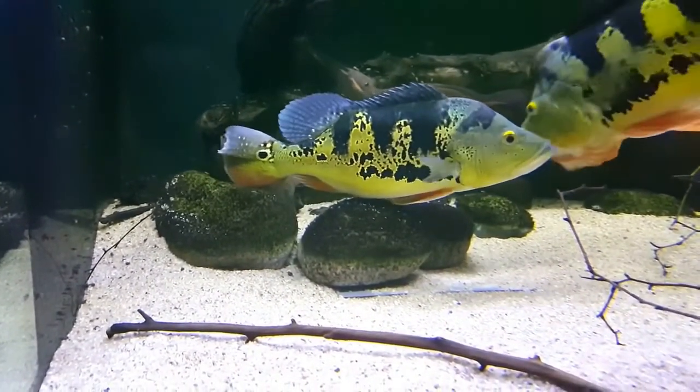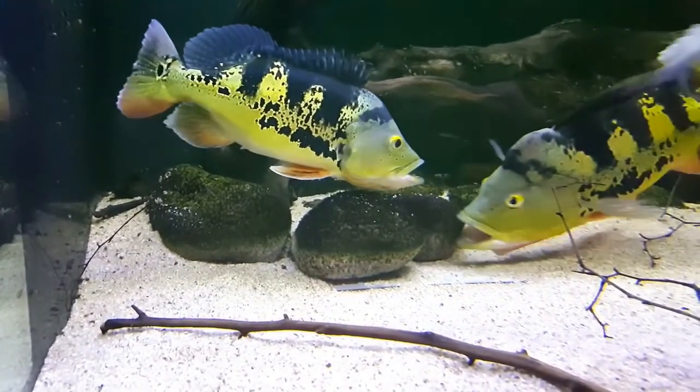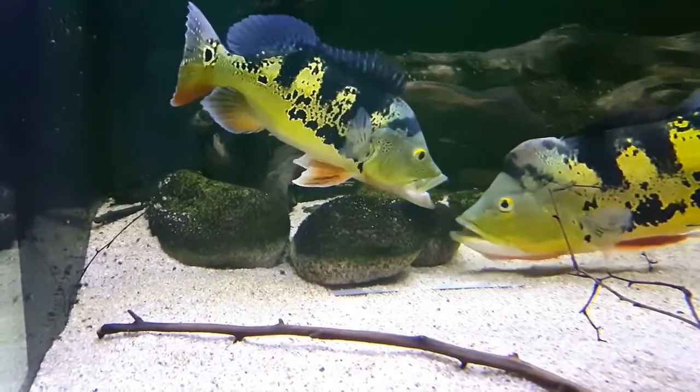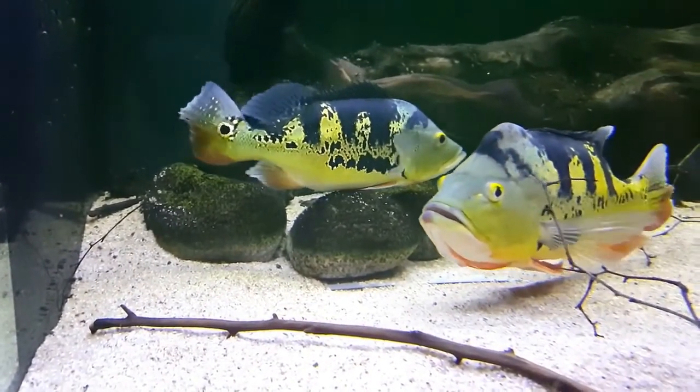There are several others undescribed that are believed to be native to Brazil. That being said, there are only five that are universally recognized as major peacock bass species, which we are going to cover in today's video. Welcome to Finding Fishes — let's get started.